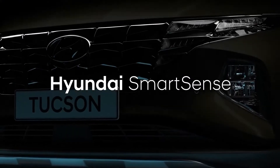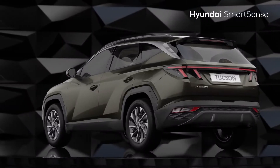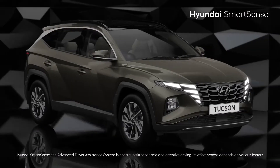Introducing Hyundai SmartSense Level 2 ADAS safety features. This unique technology uses radar and cameras to always keep you safe by keeping a watchful eye on the road. This latest technology is being introduced in the 4th generation Tucson.